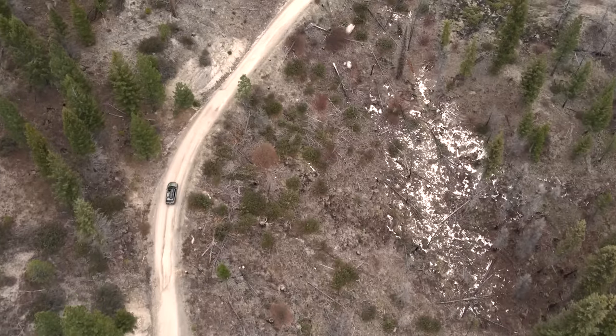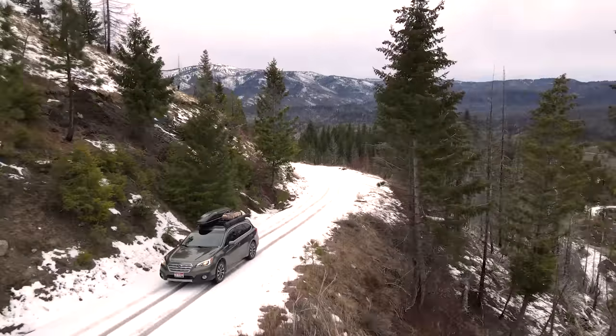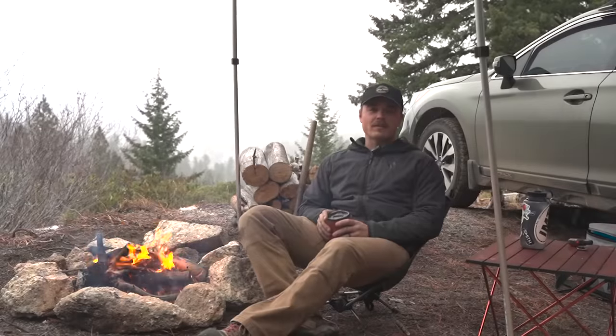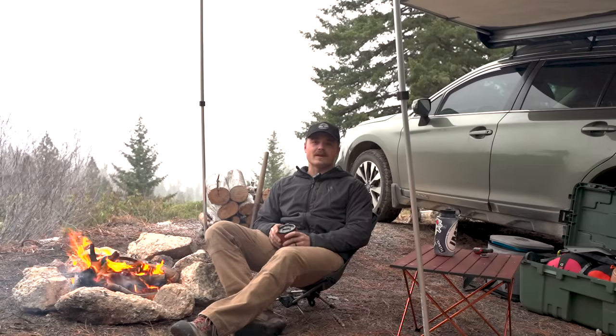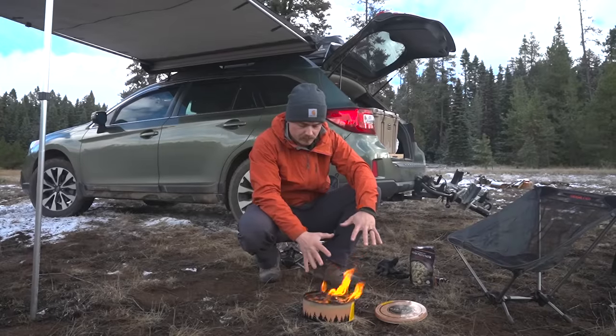Alright guys, if you've been around my channel for any time at all you know that I love camping — car camping, all sorts of camping — and I'm a bit of a gear geek. So today I'm going to talk about some of my favorite gadgets or pieces of gear that I have found and love for car camping.